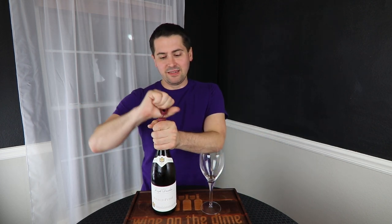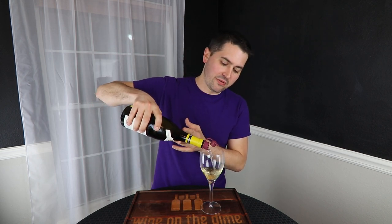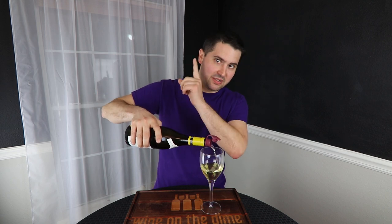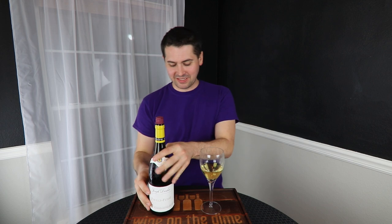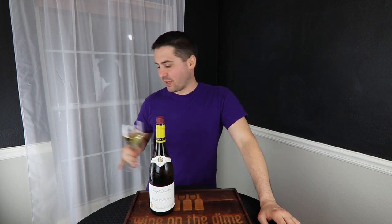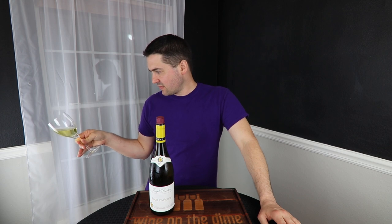I opened this with my new wine opener, the Apero — I'll post a link to it — but it was a pretty fun experience. I decided this can't stay in the wine fridge for too much longer, so let's go ahead and review it. From a color standpoint, I would say pale lemon. No artifacts, no cloudiness.